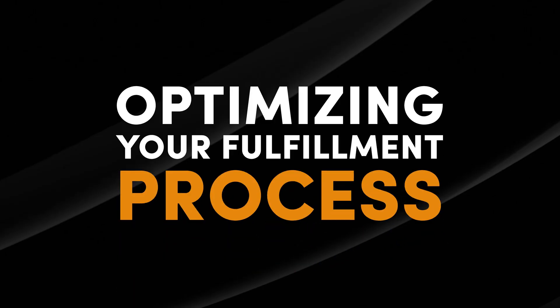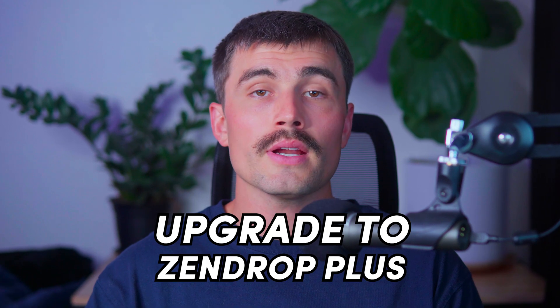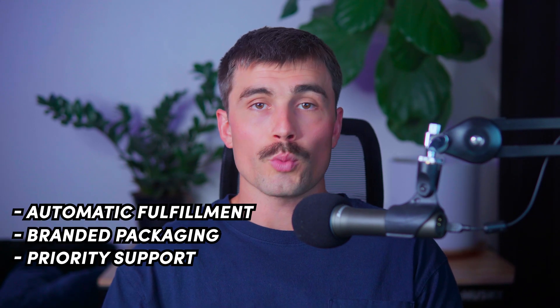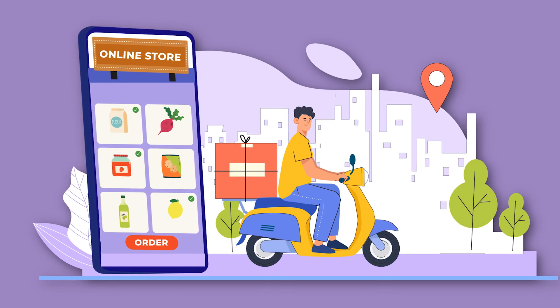Step six: optimizing your fulfillment process. If you're scaling your business, the Zendrop Plus plan offers additional features like automatic fulfillment, branded packaging, and priority support — saving you time and improving customer satisfaction. If you have multiple orders, you can fulfill them in bulk by selecting all orders in the Orders tab and clicking Bulk Fulfill. Periodically review your fulfillment process to identify bottlenecks, and ensure your product descriptions, images, and tags are always up to date and optimized.